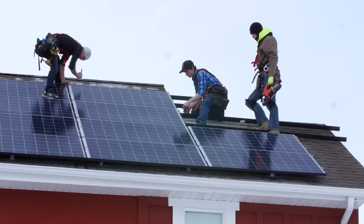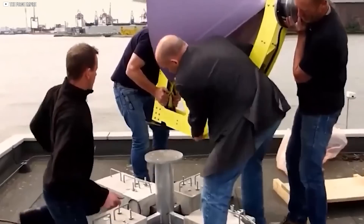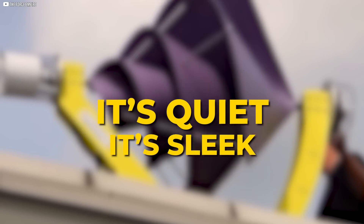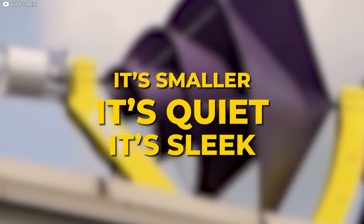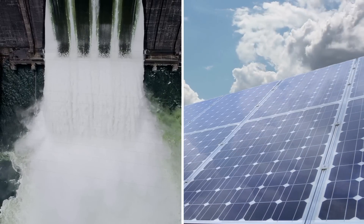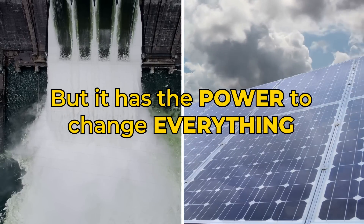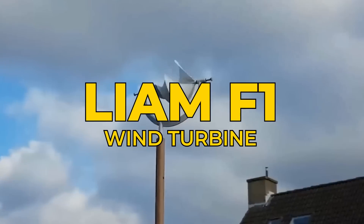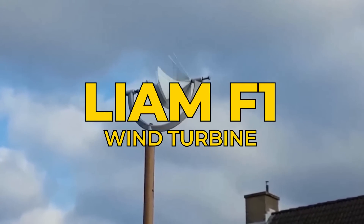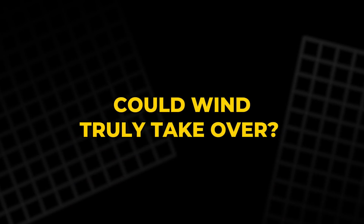Something unusual is happening just above our rooftops, not in the clouds, but a little closer to home. A new machine is spinning. It's quiet, it's sleek, and it's smaller than you'd expect. It doesn't flash like solar panels or rumble like hydro plants, but it has the power to change everything. Meet the Liam F1 wind turbine, a compact disruptor that could challenge every home energy source we know. Could wind truly take over? Let's find out.